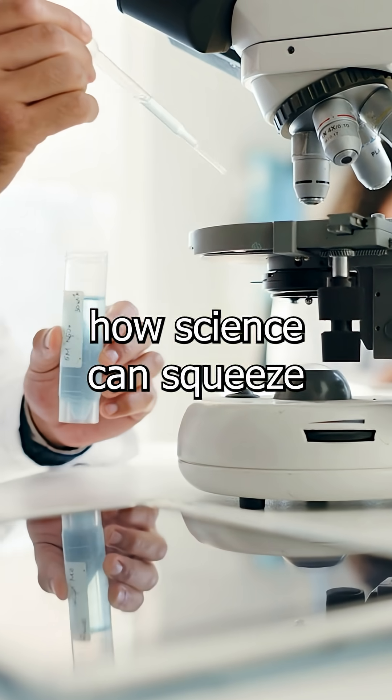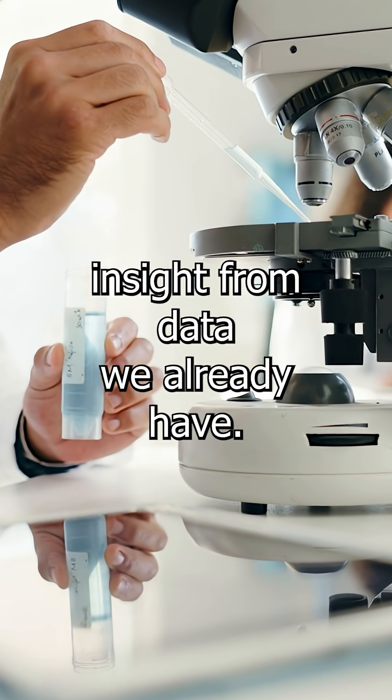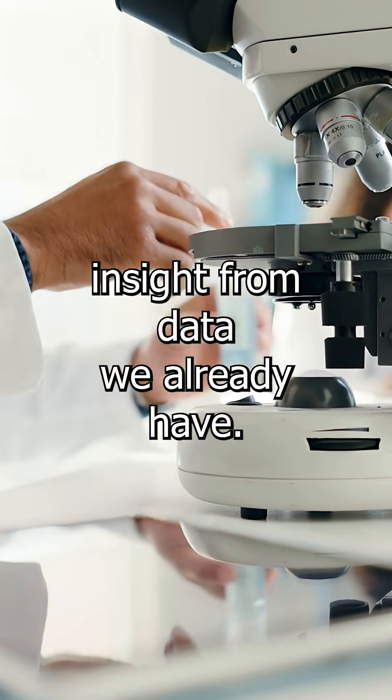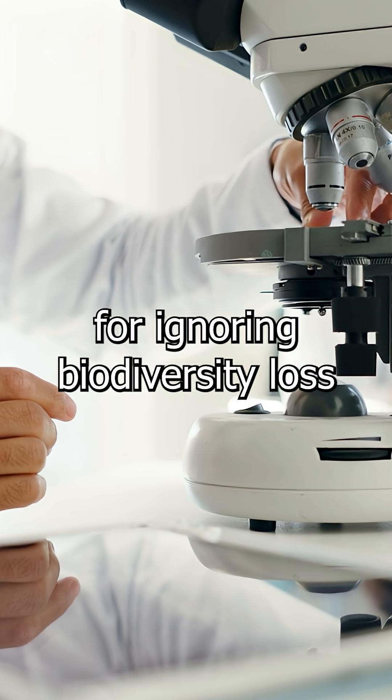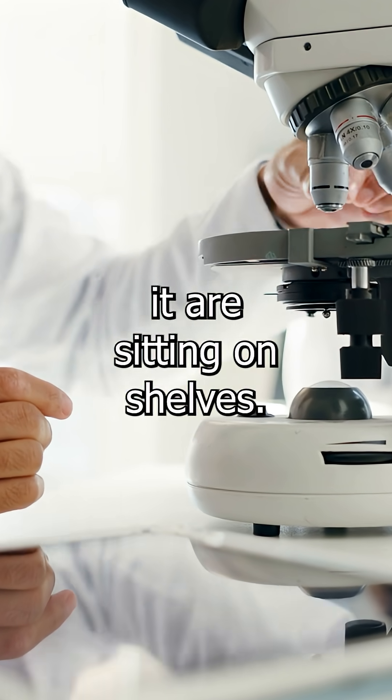To me, this study shows how science can squeeze insight from data we already have. It implies that governments have fewer excuses for ignoring biodiversity loss, because the tools to track it are sitting on shelves.